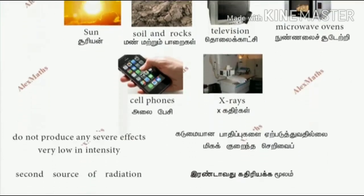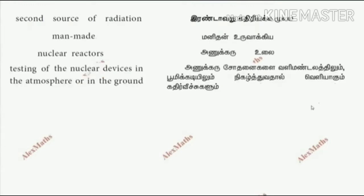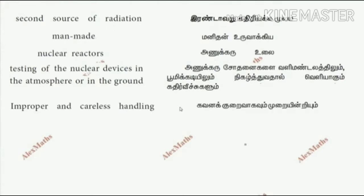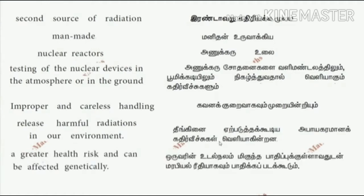We also have a secondary source, that is a man-made source — the nuclear reactor and testing of nuclear devices in the atmosphere or in the ground. With improper and careless handling, it will release harmful radiations into our environment, giving greater health risks and can be affected genetically.